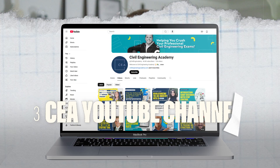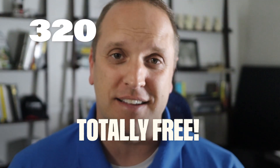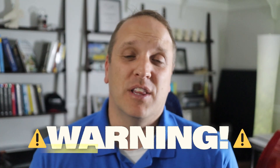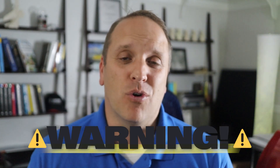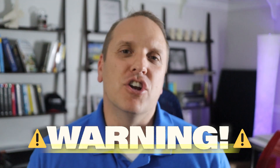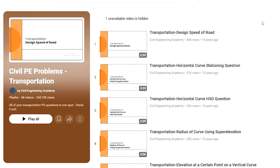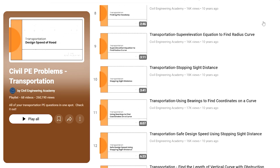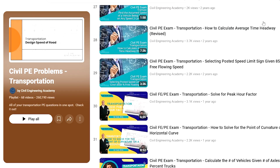Number three is our Civil PE Transportation Problems YouTube playlist here on Civil Engineering Academy. This playlist has over 67 problems, totally free. Some of these problems were created some time ago so they reference older versions of the handbook, but just use the current version of the handbook and codes when solving the problems and you'll still get awesome practice. That playlist has over 250,000 views, and we work really hard to make these problems resemble what you'll see on the exam. That adds 67 more problems, getting our total to 320 so far.